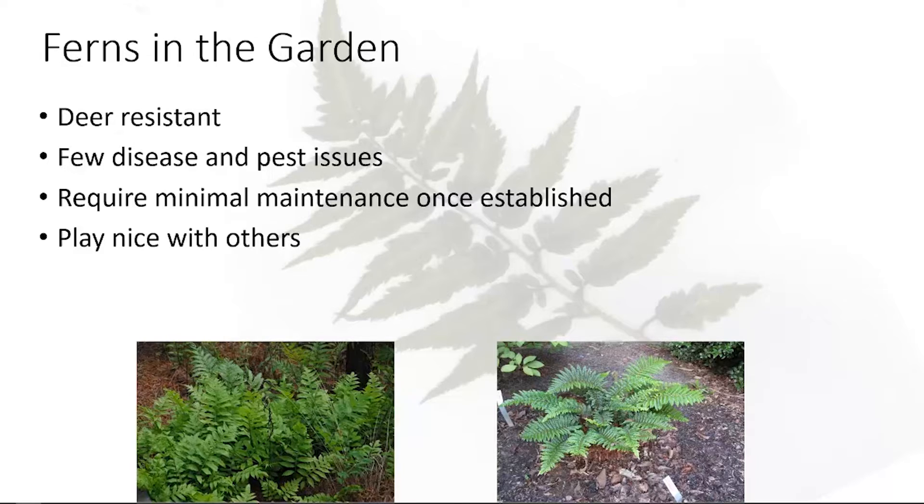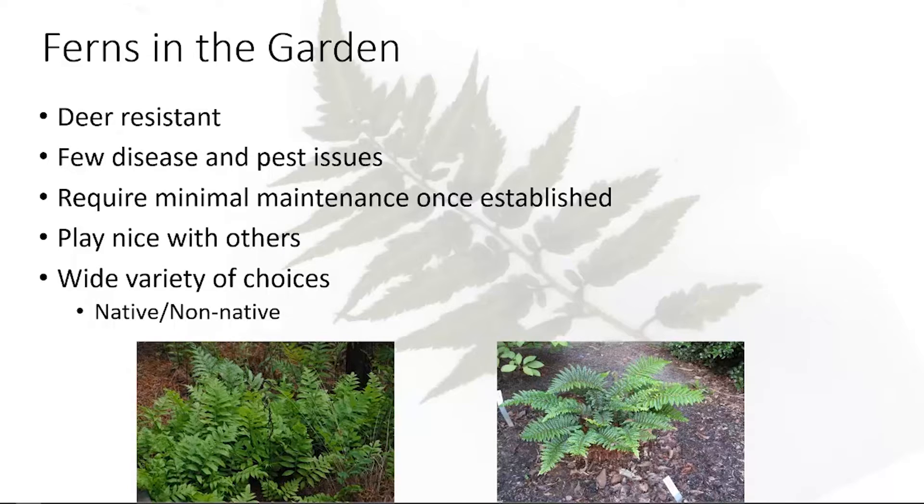There are a few ferns that can be a problem. Bracken fern will spread — it has pretty strong rhizomes. The sensitive fern also has decent rhizomes, but I have it in my garden and it's really easy to trim back. You just cut off the rhizome and it pulls up very easily. In general, most ferns are clumping types, so you don't have to worry about the spread.